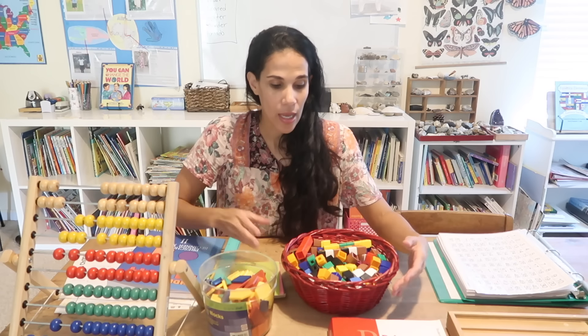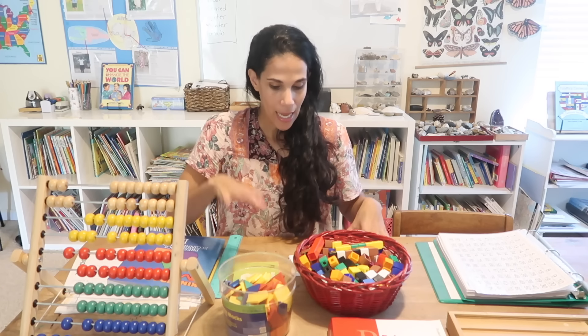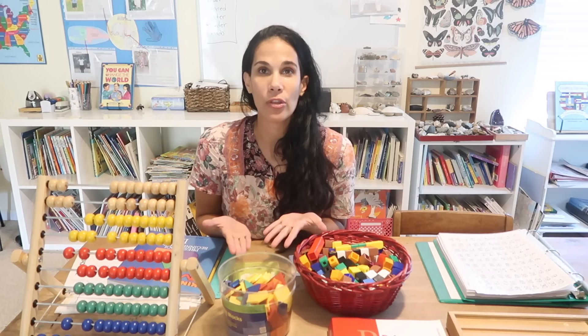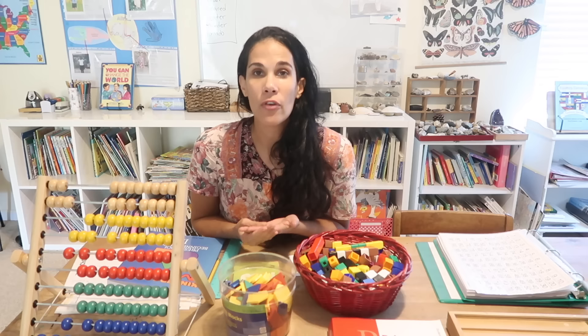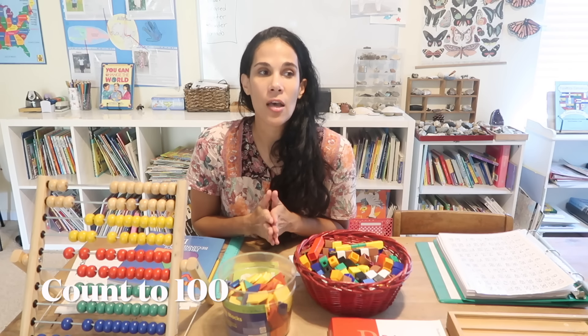I also have different manipulatives that I use for math: unifix blocks, pattern blocks, and an abacus that I love to use. I'm going to share everything as I go through the standards.